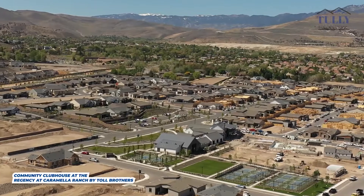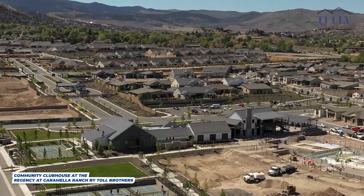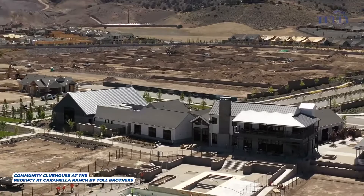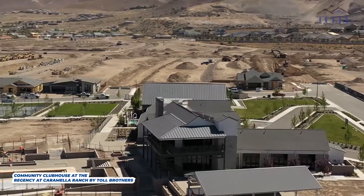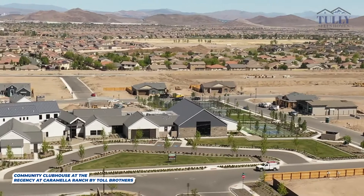The clubhouse at Regency at Caramella Ranch in South Reno is awesome. You're basically going to have everything you could possibly need — from pickleball courts to bocce courts and even an outdoor amphitheater. There's a large fitness center with weights, treadmills, and ellipticals, an aerobic room, and both an indoor and outdoor pool. If you don't feel like working out, you can lounge in some of the amazing areas they have. There are tons of indoor and outdoor areas with fire pits, as well as entertaining spaces with bars.